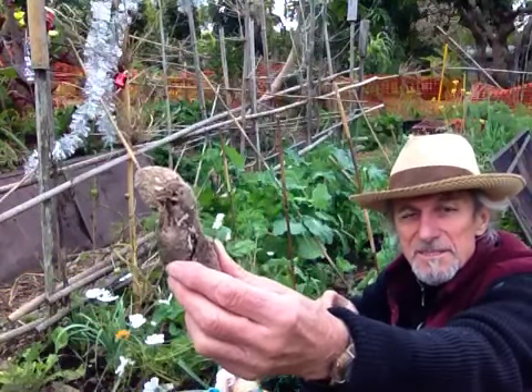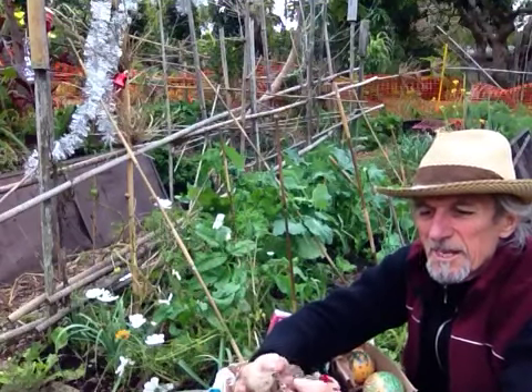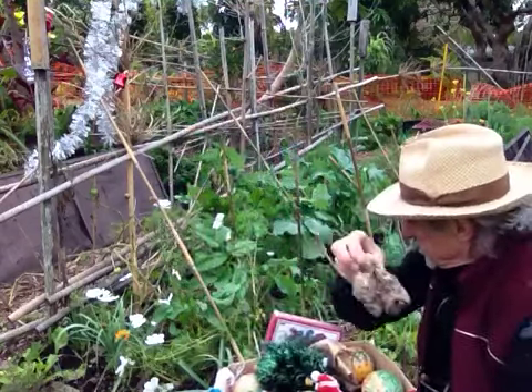We've also tried this — it's from the sea, looks like something from a beach, and it smells pretty strongly.